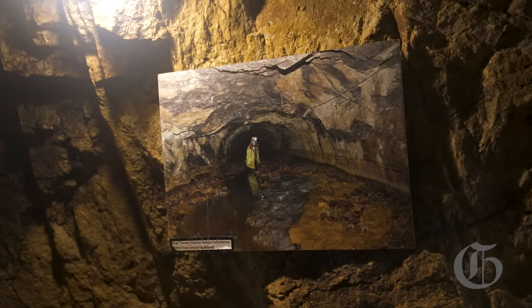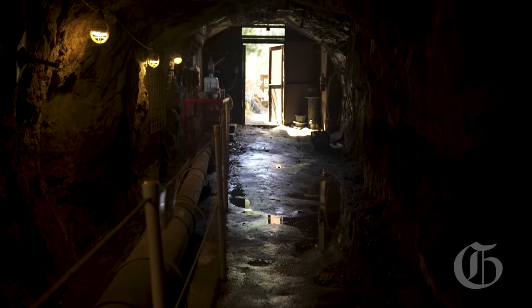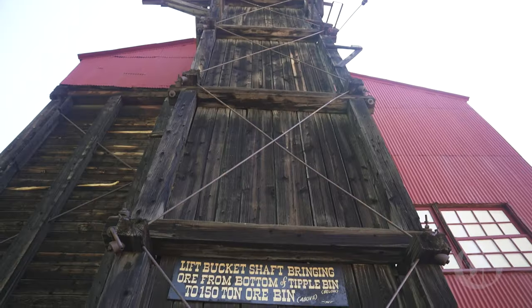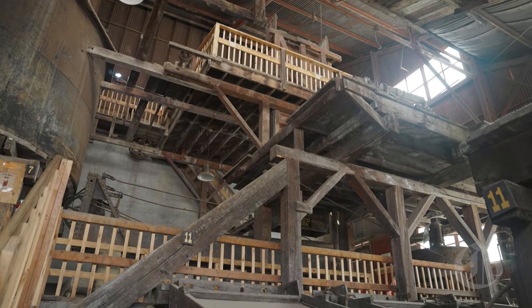The tunnel was begun in 1893 and completed its work in 1910. The mill was built in 1912 and then completed in 1913.